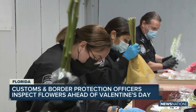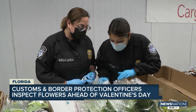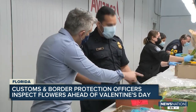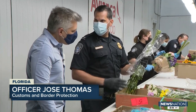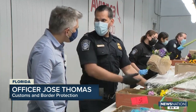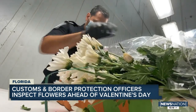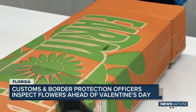Customs and Border Protection officers inspect the flowers after they arrive. They are looking for pests and diseases that could spread to other plants in the U.S. — looking for bugs on every single stem. Have you found any today? Right now, no, but it doesn't mean that we don't want to find it. If they find a bug, they send it to the Department of Agriculture to be tested. Depending on what it is, sometimes they fumigate the flowers or even have to destroy them.